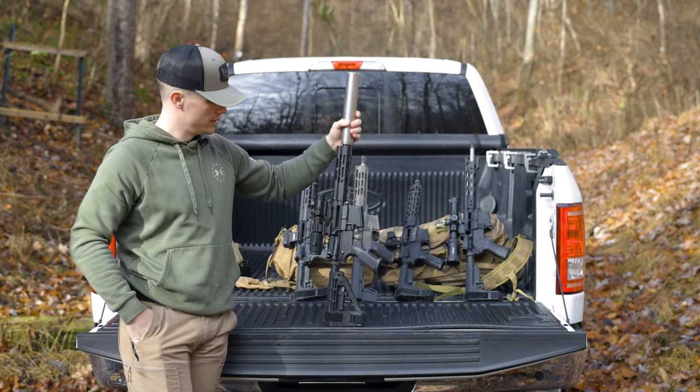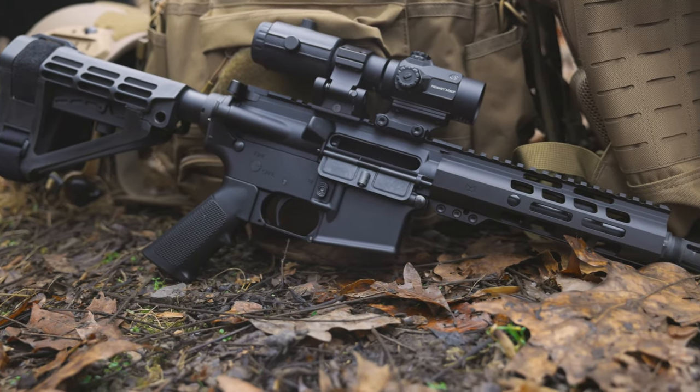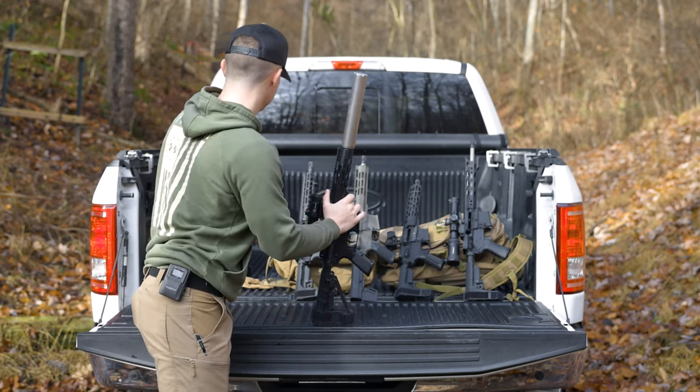The can and the optic aren't included obviously, because that would make for a very expensive little pistol. So that's the first one — the Palmetto.